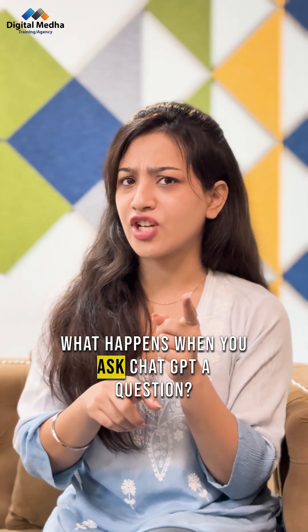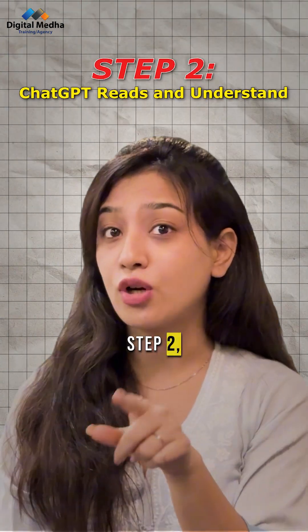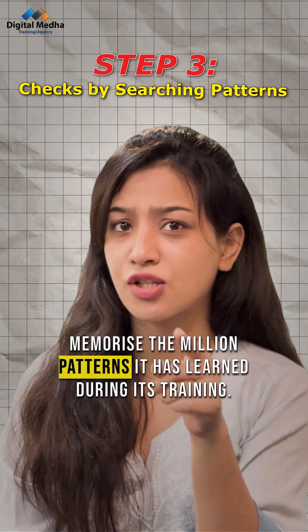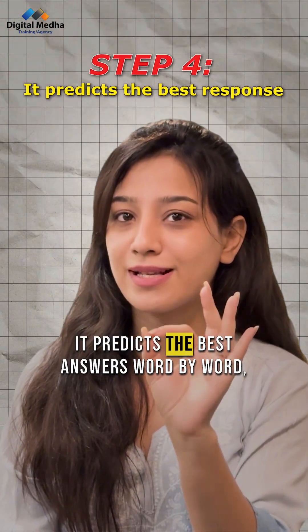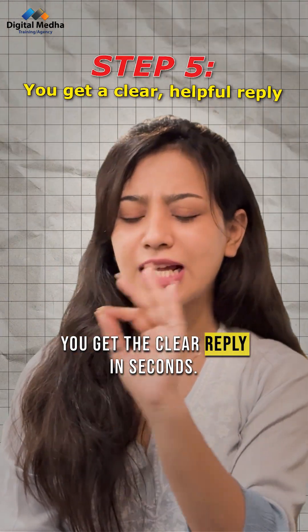What happens when you ask ChatGPT a question? Step 1: you type something like 'How do you start a YouTube channel?' Step 2: ChatGPT reads your question and understands the meaning. Step 3: it quickly checks and recalls the millions of patterns it learned during training. Step 4: it predicts the best answer word by word, like solving a puzzle. Step 5: you get a clear reply in seconds.